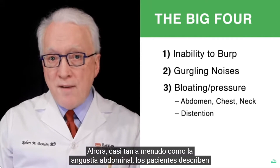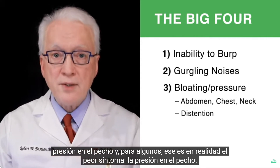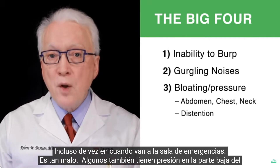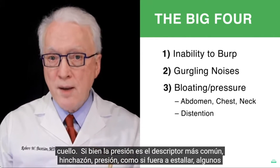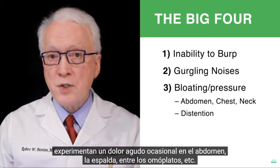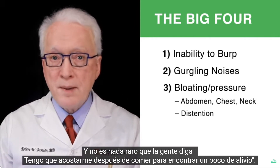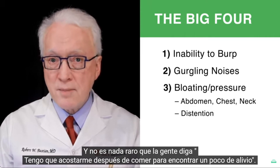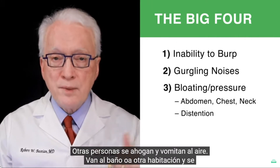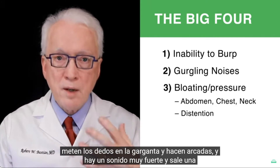Almost as often as abdominal distress, patients describe chest pressure, and for some that's actually the worst symptom. They occasionally go to the emergency room — it's that bad. Some have pressure in the low neck as well. The commonest descriptor is bloating pressure like 'I'm going to blow up.' Some experience occasional sharp pain in the abdomen, the back, between the shoulder blades. Not uncommon is the need to lie down after eating to find relief. Other people gag themselves and air vomit — they put their fingers down their throat and this huge amount of air comes out, and they're relieved, at least for a time.